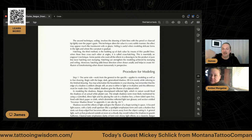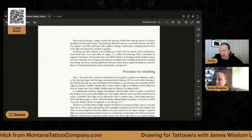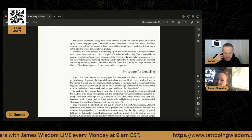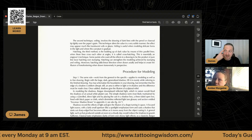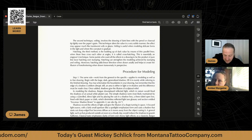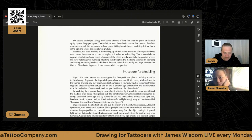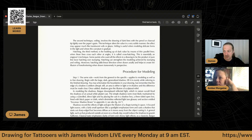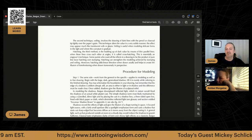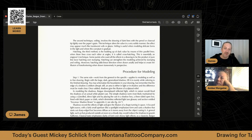Some purists favor hatching over stumping. Hatching can strengthen the modeling achieved by stumping and veiling. Moreover, hatching adds linear direction when drawn axially and helps create the illusion of foreshortening when drawn transversely in perspective. Basically, the hatching lines that go across the form add to the sense of volume — they help make the face look more full because of the way the lines are hatched.